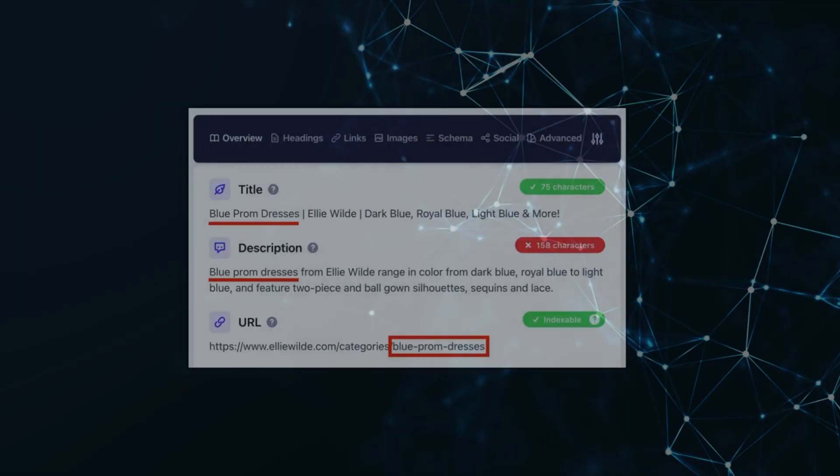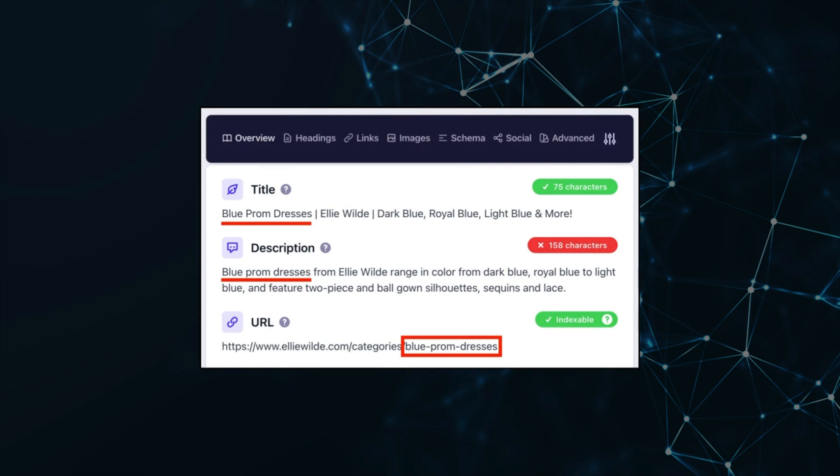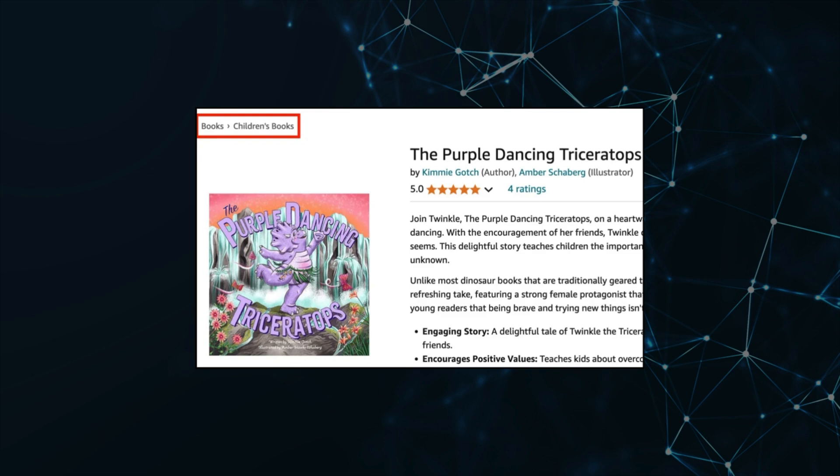Once it passes, add the schema to the appropriate pages on your e-commerce website. Number six: optimize your URL structure. The number one quality of a perfect URL structure is relevance. Look at this example — you could remove the root domain and still know the page is about blue prom dresses. An effective URL structure also produces breadcrumbs, which function as internal links, making crawlability and indexability more efficient for Google.